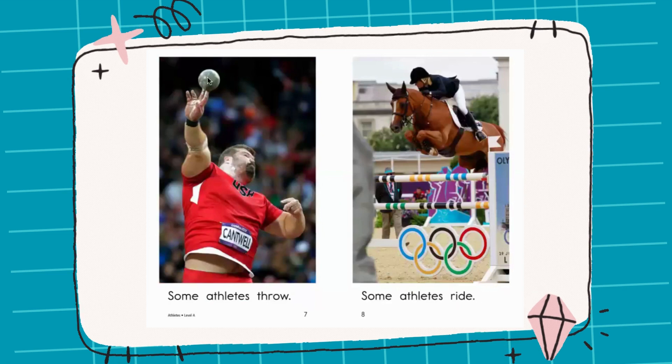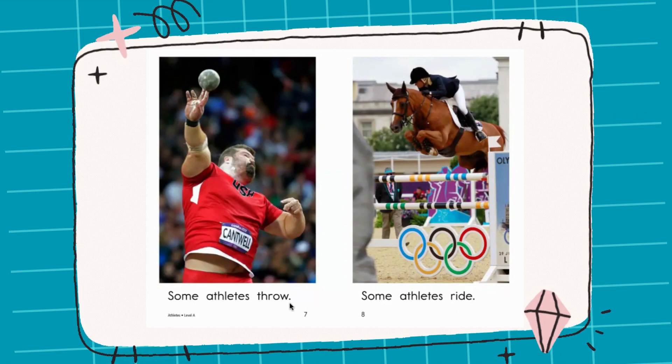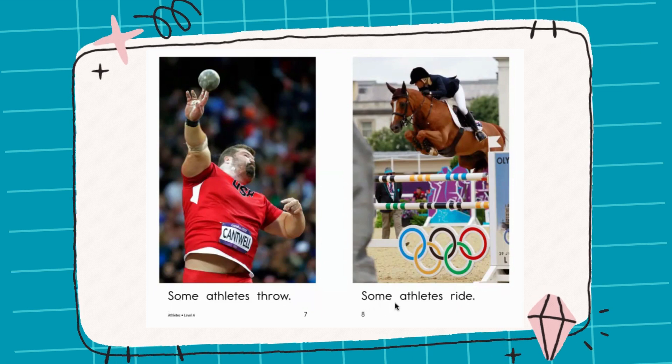Now look at the man. He has a very heavy ball. What can he do? Let's read: Some athletes throw. Now look at the woman. She is riding a horse. Let's read: Some athletes ride.